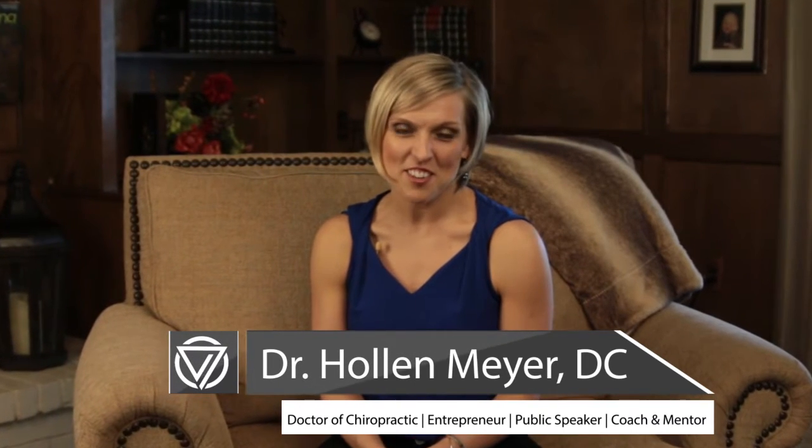Hi, I'm Dr. Holland Meyer. Thank you so much for joining us. I have some exciting information I'm going to share with you today and you do not want to miss it.